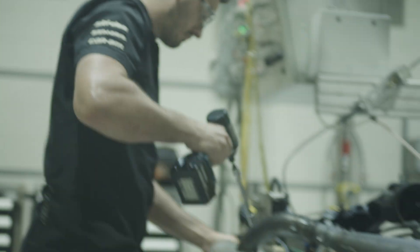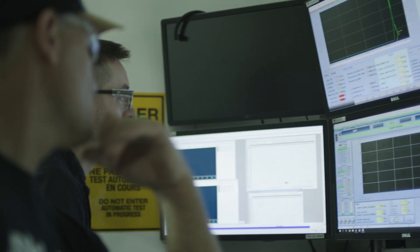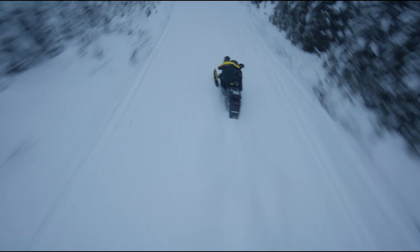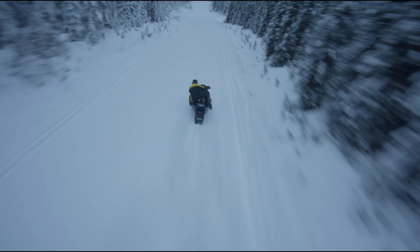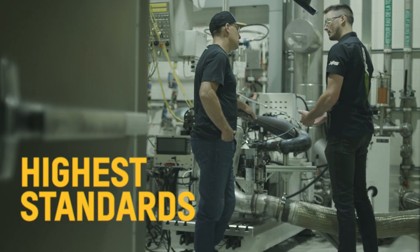Before Carl even touches a sled, every Rotax two-stroke engine faces brutal testing in our state-of-the-art dyno labs. Each production version is pushed for hours under punishing real-world throttle conditions well beyond what any rider could dish out. The goal: prove every Rotax two-stroke meets the highest standards of power, reliability, and efficiency. And it all comes down to one shared innovation — E-Tech.